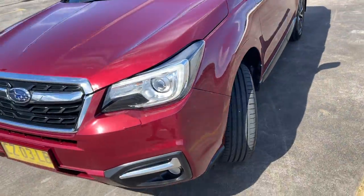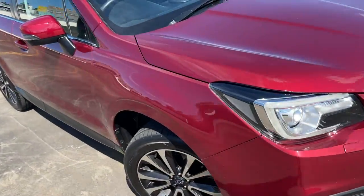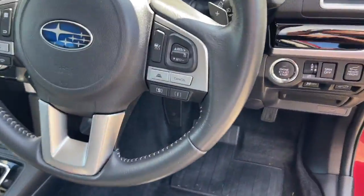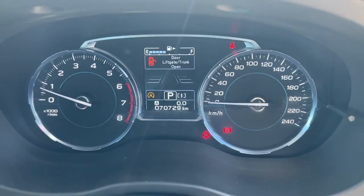Presents in excellent condition, good value at $32,999, and it's only done 70,000 kilometers. We'll take a look at the interior — cruise control, Bluetooth connectivity, there's your dash.